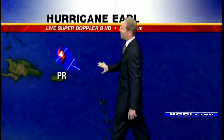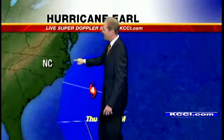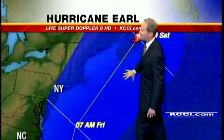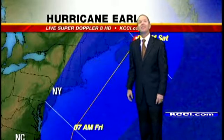Watch the storm track here. It's expected to become a Category 4 storm. Look how close it gets to the eastern seaboard — it just kind of moves up. There's North Carolina, New York even. And then eventually, if it stays off the east coast, it will make landfall as a Category 1 storm in the maritime provinces of Canada.